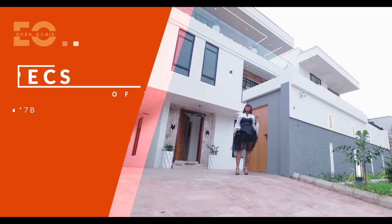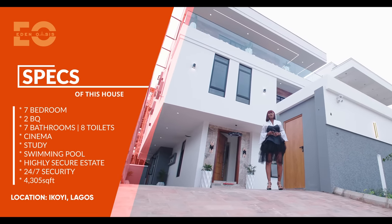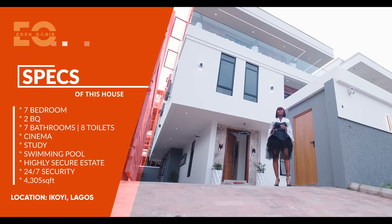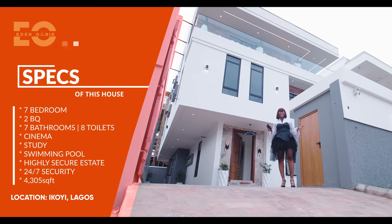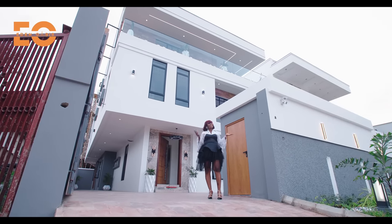First of this home — this is a seven bedroom, seven bathrooms, a toilet, sitting on 4,305 square feet. It has a movie theater, a cinema, a separate space for a gym or a study, and a whole lot more. Now you want to see this home, so let's get to it right away.